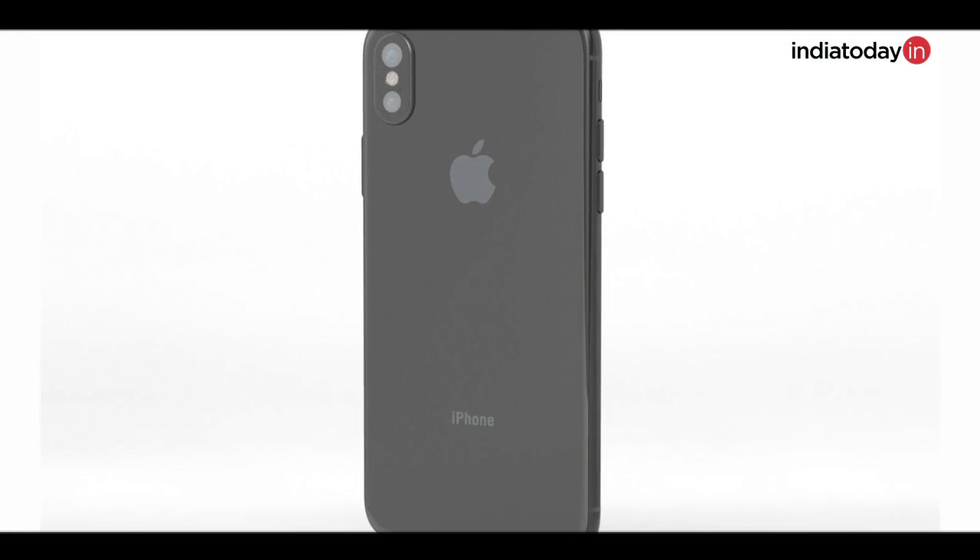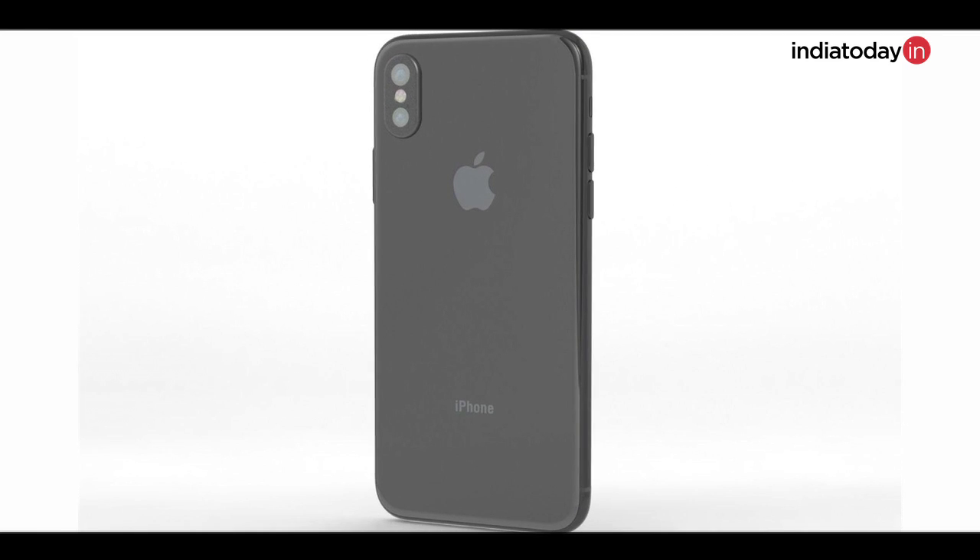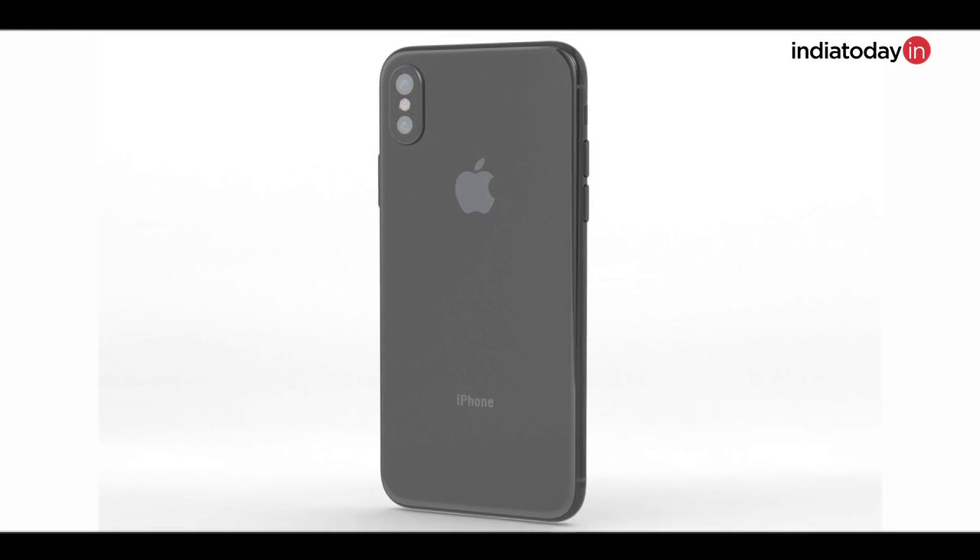The iPhone 8 will come with dual cameras on the back. There's not much information about the sensors, but many say it will be very similar to the iPhone 7 Plus — one sensor capturing normal images and one with a zoom lens. The key change is that not only will the zoom lens have better optical quality, but it will come with optical image stabilization as well, which was missing on the iPhone 7 Plus.